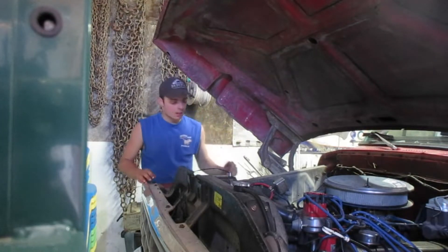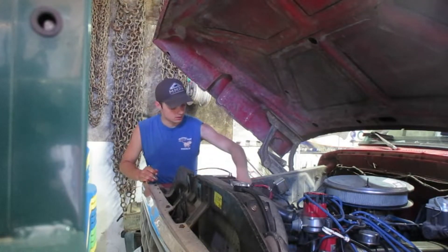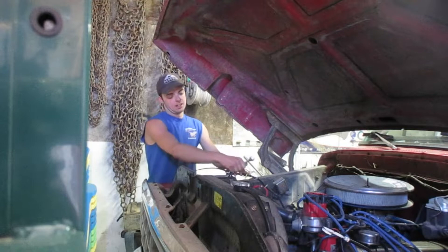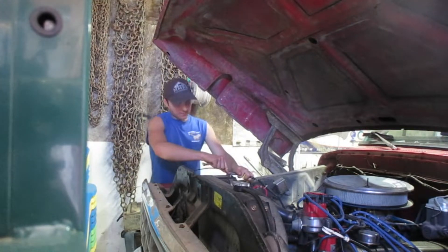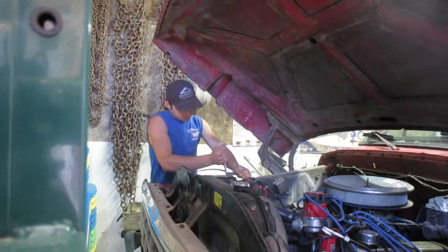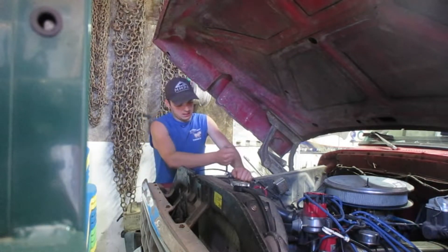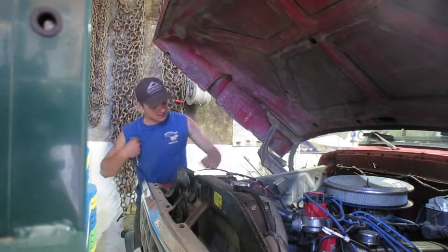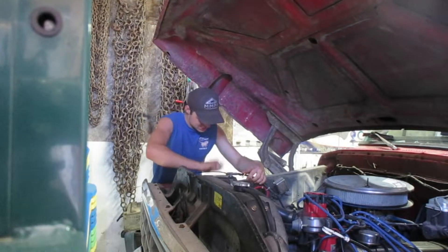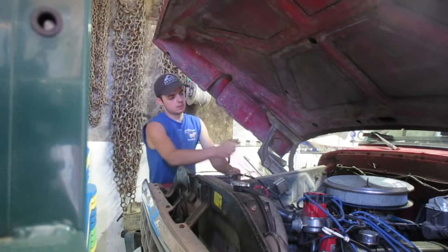Alright, so here on mom's truck — we got a new battery for it. The other one was a little bit older. I don't know exactly the date, it didn't look like it was very old, but we got this battery at O'Reilly's. Had a little bit of a difficult time getting the terminal connections on.